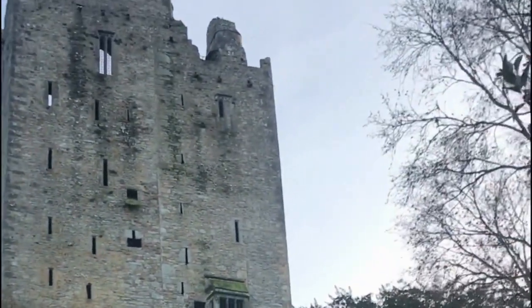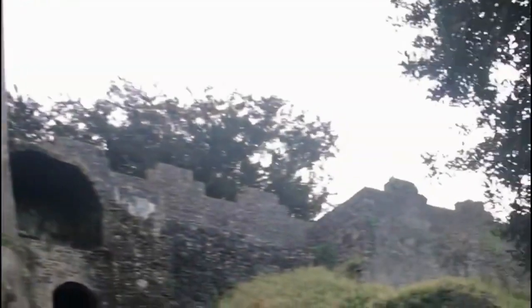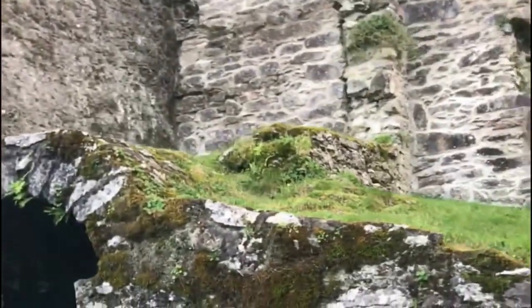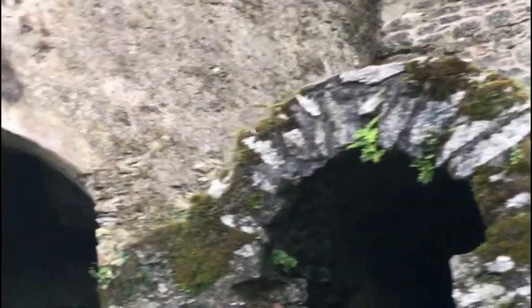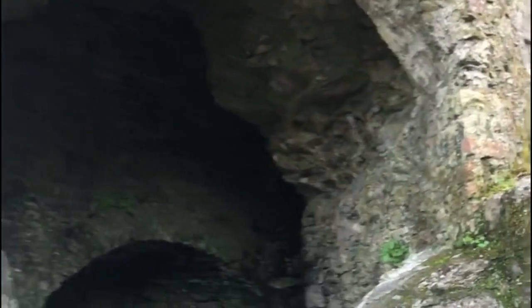If you are planning a visit to Blarney Castle, there are a few things you should keep in mind. First, it is recommended that you dress appropriately for the weather, as the castle is located outdoors and can be cold and wet at times. It is also a good idea to wear comfortable shoes, as there is a lot of walking involved in exploring the castle and its grounds. It is a good idea to book tickets in advance, especially during peak tourist season, and to plan your visit around the weather. It is also important to follow all safety guidelines and instructions from staff, stay within designated areas, and respect the castle's historic features and artifacts.